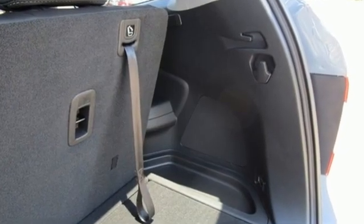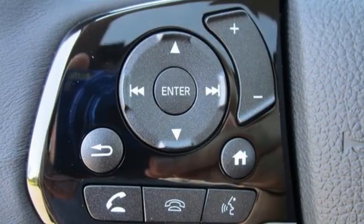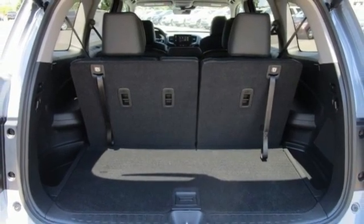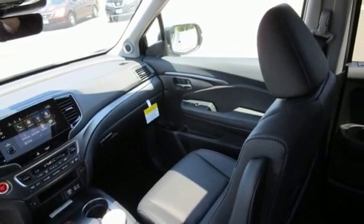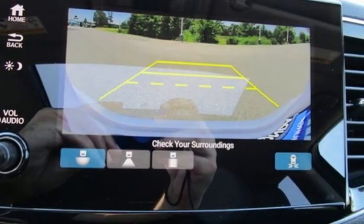A great vehicle is comprised of great features like these: V6 engine, front heated leather bucket seats, streaming audio, auto dimming rear view mirror, dual zone climate control, memory exterior door mirror settings, external memory control, hands-free lift gate, inductive device charging, and LED low beam headlights.